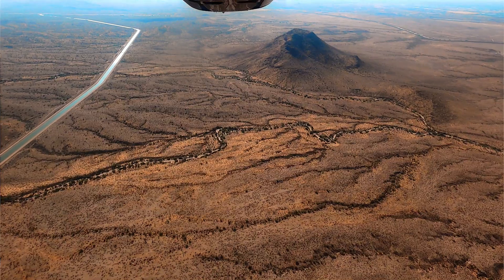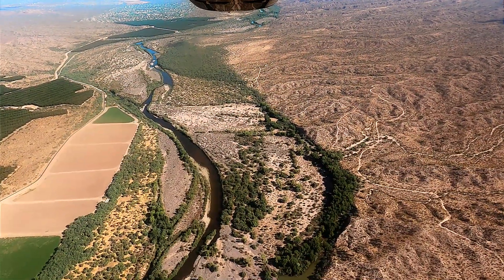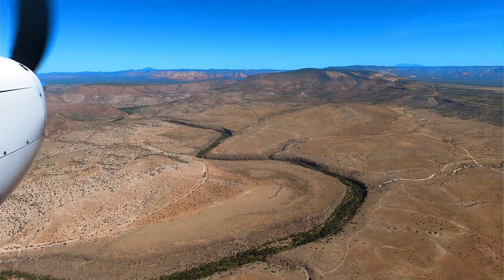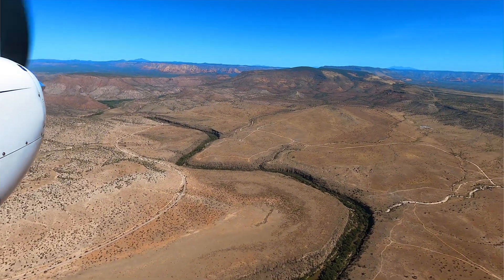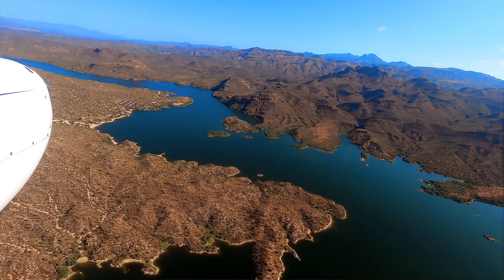We encourage you to be part of the solution. As this Lighthawk flight winds down, it's time for you to take the controls. Get involved. Volunteer. Learn about how to steward this critical resource. Together, we must chart a sustainable course for the Verde River, wildlife, and ourselves, as we learn to share and protect this precious resource.